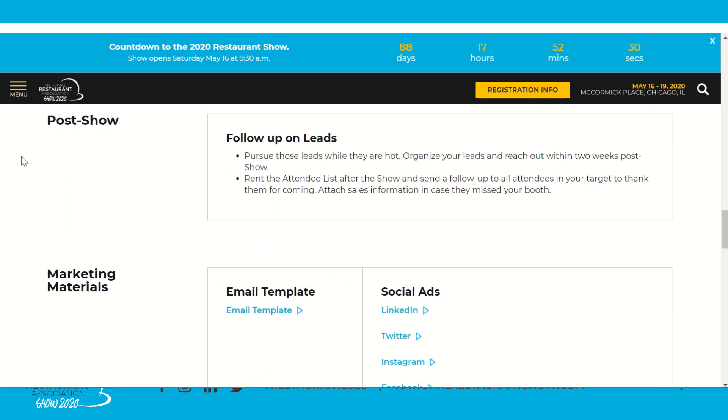The final section is Post Show. Once the show is finished, a lot of decisions get made in the two weeks following. Be sure to follow up on those leads while they're still hot and you're fresh on their minds. You can also rent the attendee list again from Winsight to follow up, say thank you to booth visitors, and reach customers who weren't able to visit you.